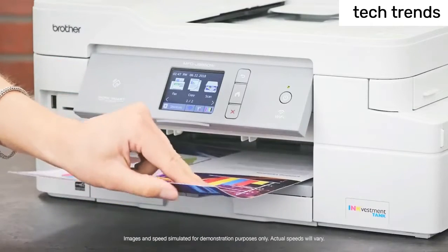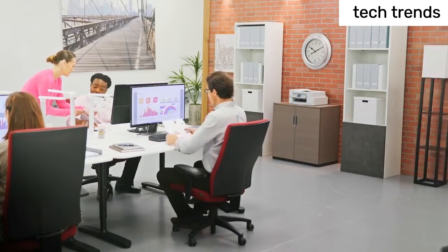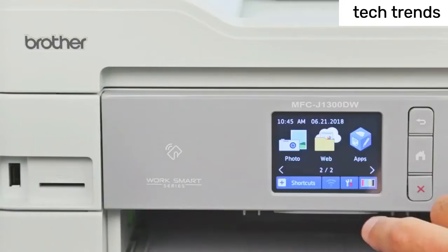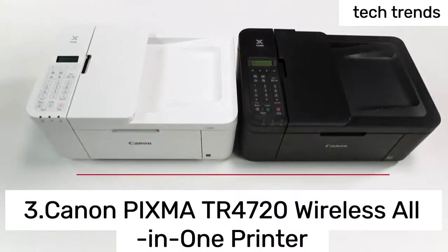The simple-to-use Brother Mobile Connect app delivers easy on-screen menu navigation for printing, copying, scanning, and printer management from your mobile device.